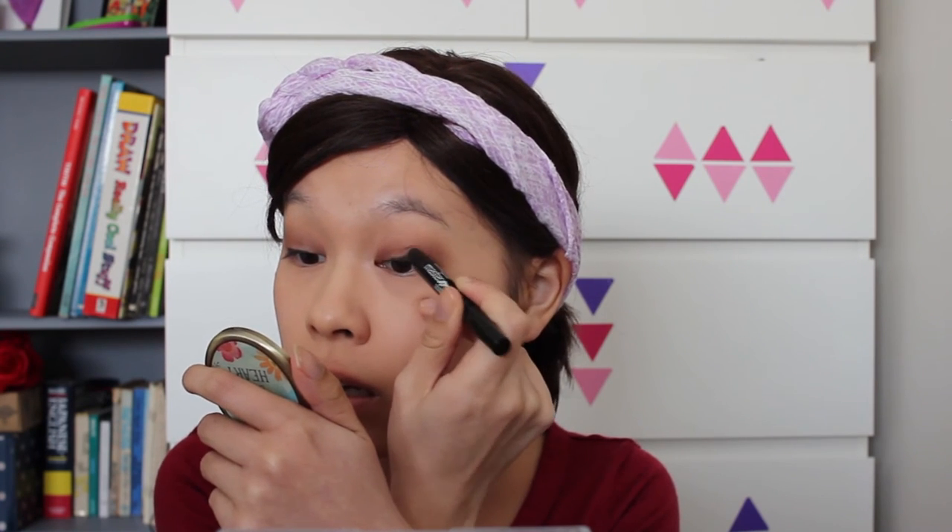I flip it over to the sponge side to smoke it out a little bit — it's not really working. I don't think the eyeliner has a creamy enough texture for me to smoke it out, but oh well, it looks alright just like that.